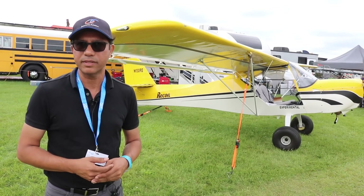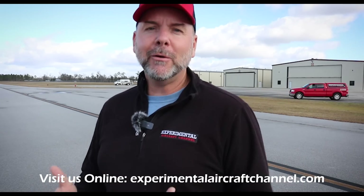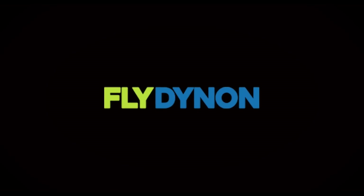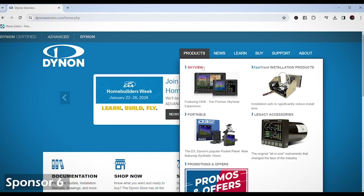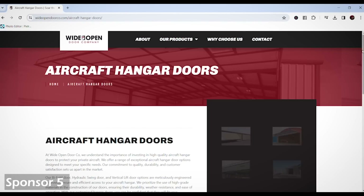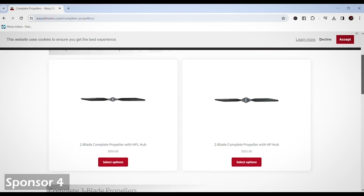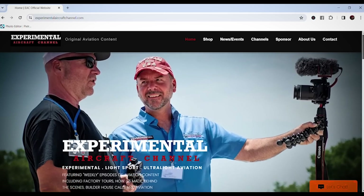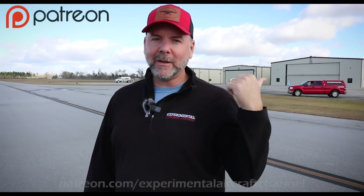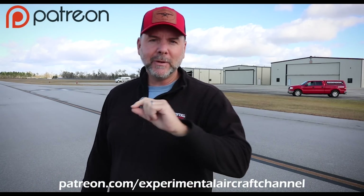Sponsors mentioned: Dynon Avionics at dynon.com for glass panel avionics for experimental and light sport aircraft; Wide Open Door Company at wideopendoorco.com for quality hangar doors; Warp Drive Propellers at warpdriveinc.com for solid carbon fiber propellers. Also visit experimentalaircraftchannel.com for videos and playlists, and support the channel on Patreon by searching for Experimental Aircraft Channel.